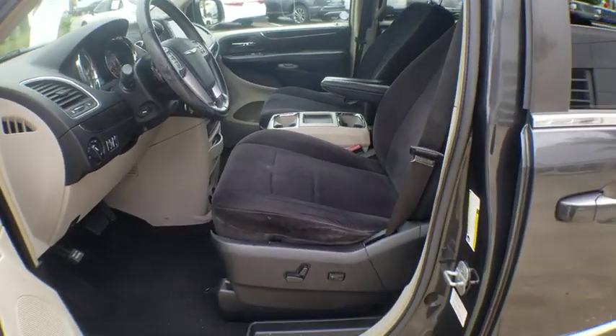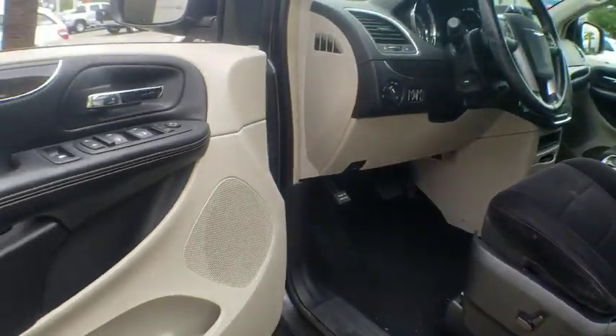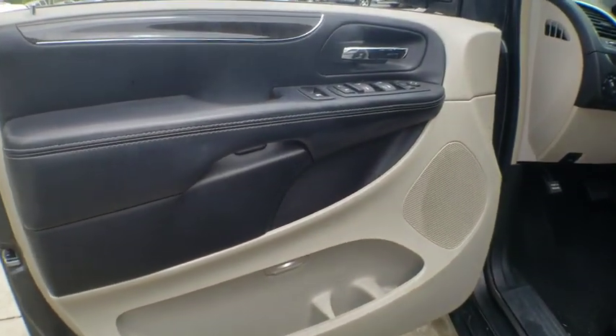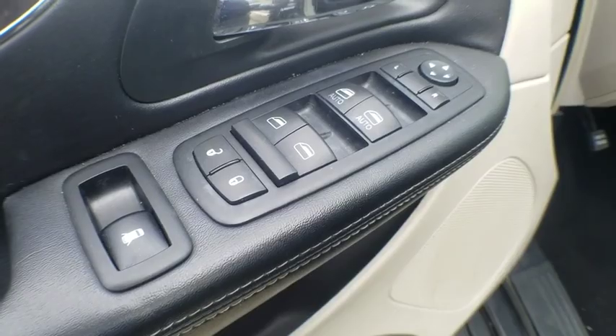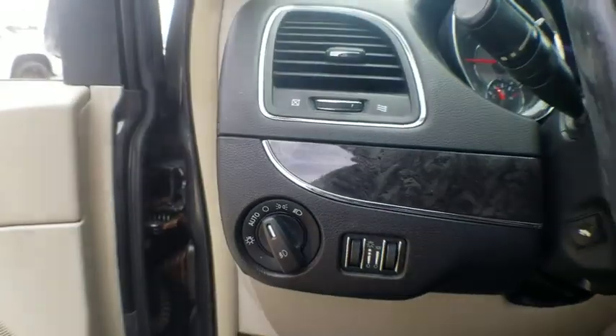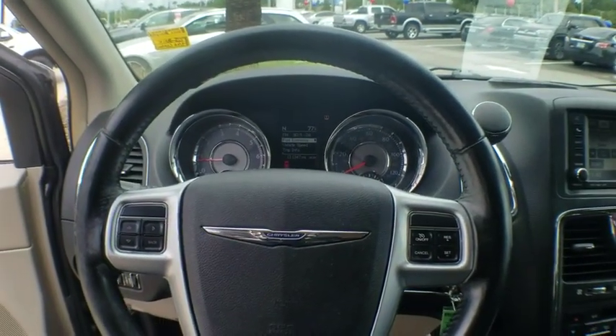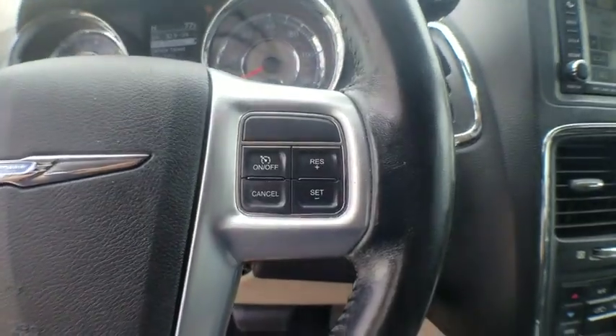This vehicle has less than 135,000 miles. Here are some of this vehicle's great options: power liftgate, traction control, dual airbags, alloy wheels, power steering, four-wheel disc brakes, universal garage door opener, fog light, rear window defroster, trip computer, electronic stability control, power windows.